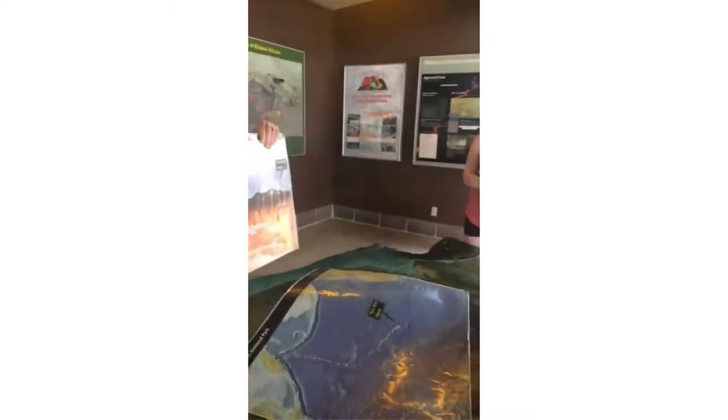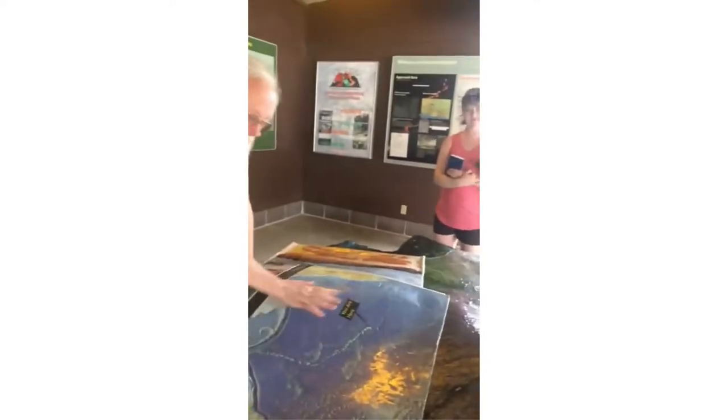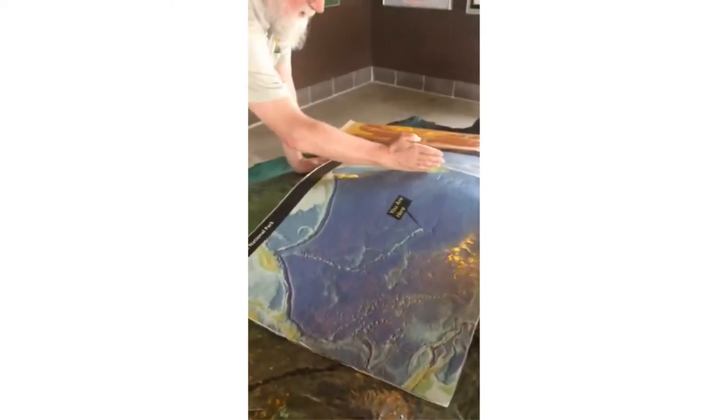Is that movement affecting California too? Oh yeah. So that movement is coming up here. The San Andreas fault runs like that, and that's called a strike-slip fault.